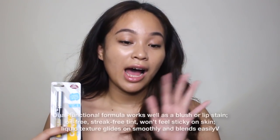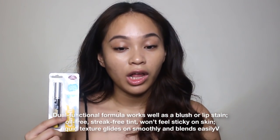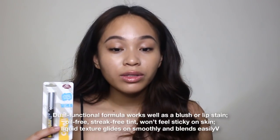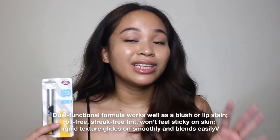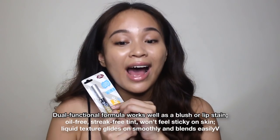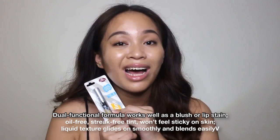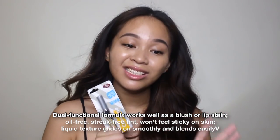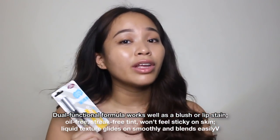So what's written in the product description is: it has a dual functional formula — works well as a blush or lip stain. It is oil-free, streak-free tint. Won't feel sticky on skin. Liquid texture glides on smoothly and blends easily. I want to emphasize something — the product description states the tint has a dual functional formula, works well as a blush or lip stain. There's no mention that it can work on the eyes or that it's eye-safe. So it's just dual — not multi-purpose, not multi-functional. I don't think this product can be used on the eyes, but it's definitely okay for lips and cheeks.